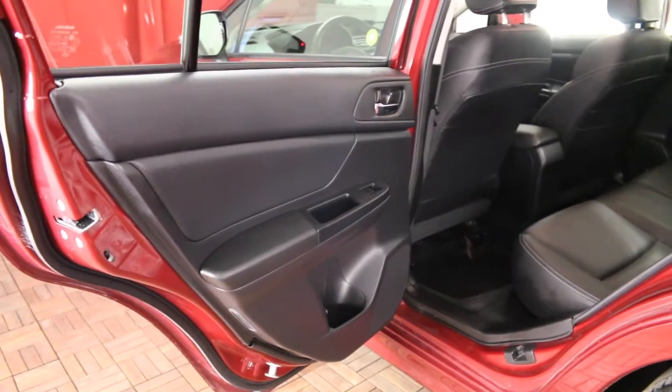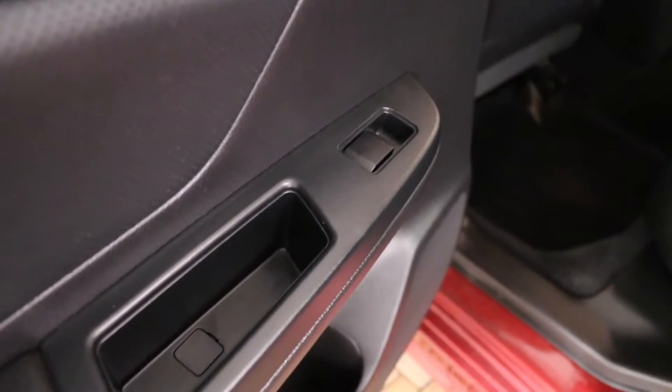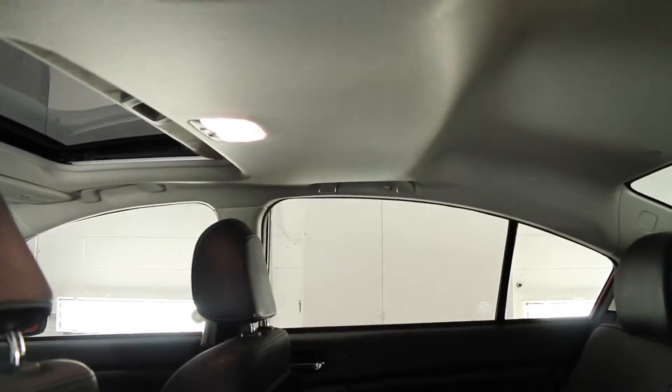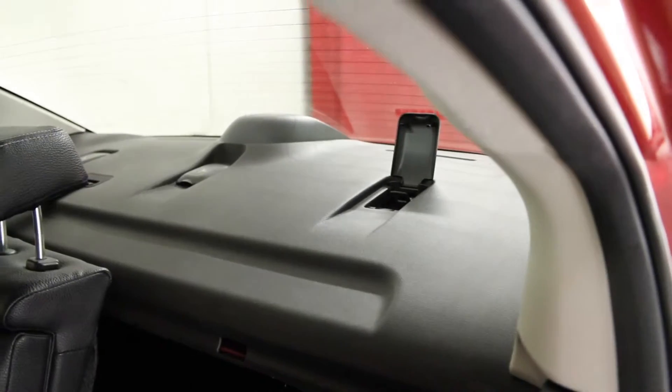In the back we have rear door child safety locks, storage pockets and power windows, front seat back storage on the passenger side, overhead lighting, hooks and handles, three adjustable headrests, a center folding armrest with two cup holders, split folding rear seat back and child seat anchors.